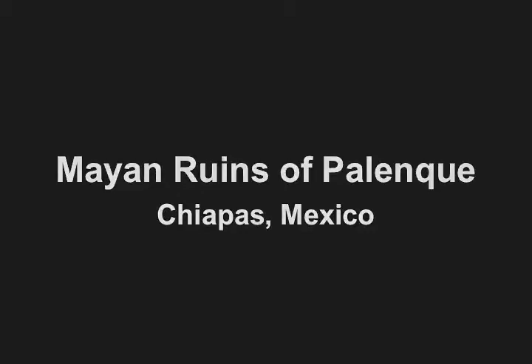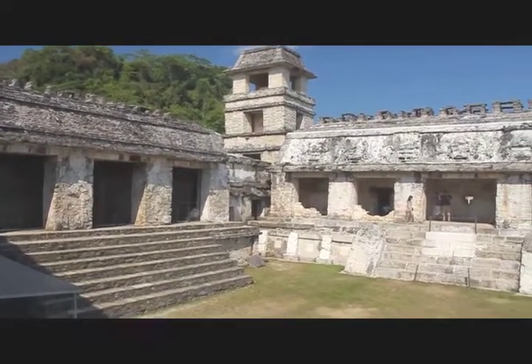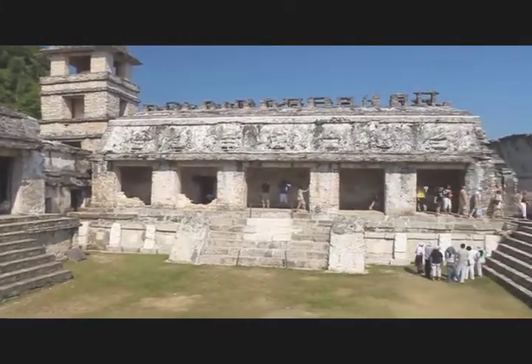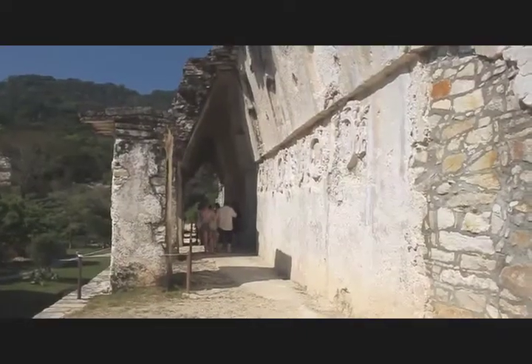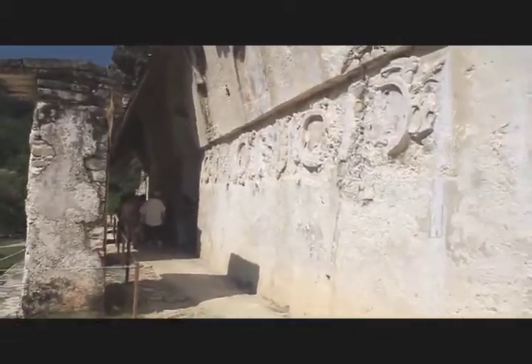Palenque was considered to be one of the most important centers of civilization in the Mayan Empire. This is the palace, the palacio, and the tall tower in the background is the observation tower, thought to be used for astrological purposes. Around the exterior, some of the best preserved art can be seen. It was carved into the plaster that at one time coated the entire complex.